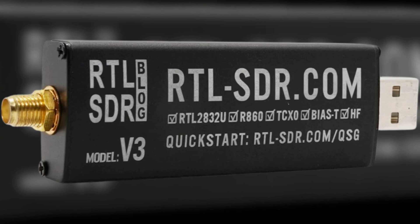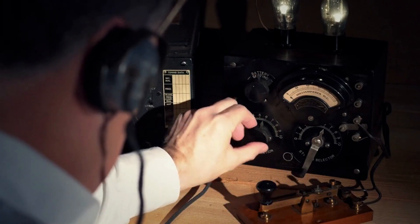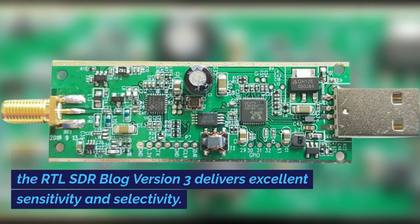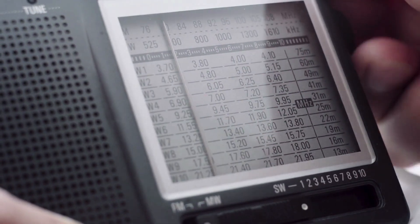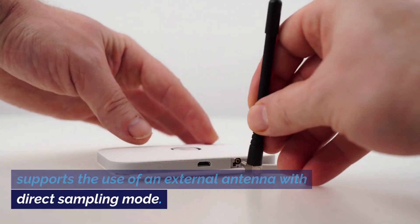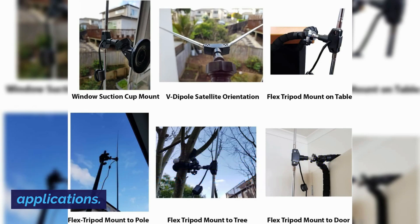Number one on my list is the RTL SDR Blog Version 3, with BIAS-T built-in, SMA software-defined radio, with a small dipole antenna. This powerful SDR receiver offers a wide frequency range from 500 kHz to 1.7 GHz. With its high-performance R820T2 tuner chip, the RTL SDR Blog Version 3 delivers excellent sensitivity and selectivity. The 1 ppm TCXO ensures stable and accurate frequency tuning for improved signal reception. Equipped with a built-in HF BIAS-T, this SDR supports the use of an external antenna with direct sampling mode. The SMA antenna connector allows you to easily connect various antennas for different applications.